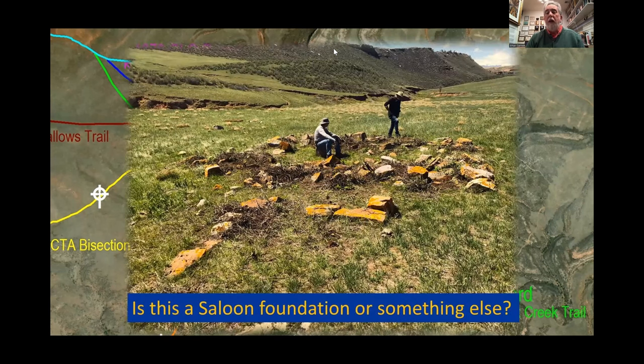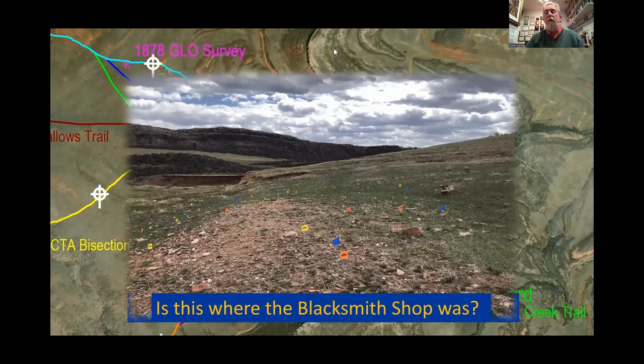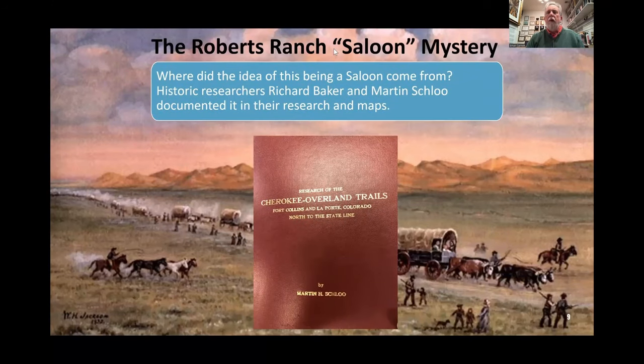In conjunction with NCC CAS, we were thinking: could we do some projects there to learn more about the artifacts and whether or not these really were a blacksmith shop and saloon? The question we had in mind was: first, is that a saloon foundation or is it something else? And second, is this where the blacksmith shop was? What artifacts do we find there, and what proof do we have that it's a blacksmith shop? So let's roll back a little bit and do some historical research.